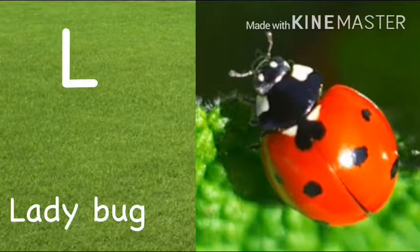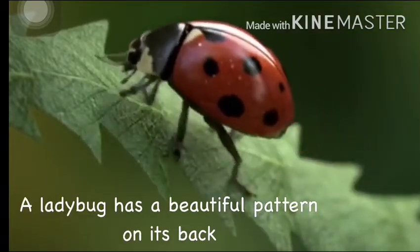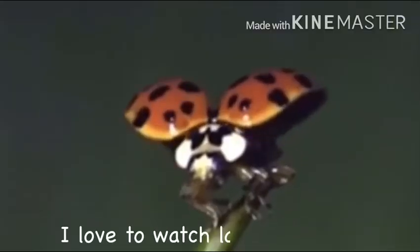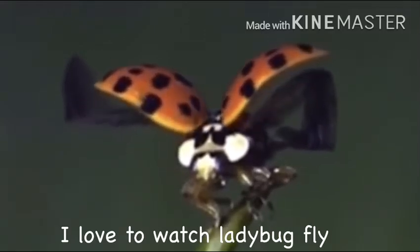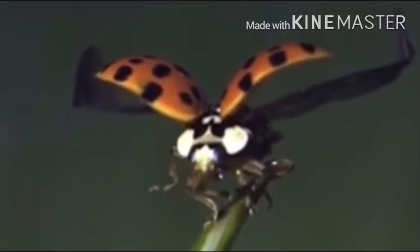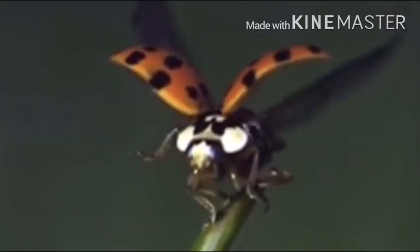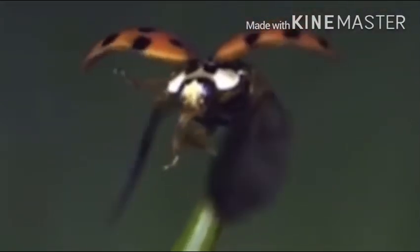L. Ladybug. A ladybird has a beautiful pattern on its back. I love to watch ladybird fly. Thank you.